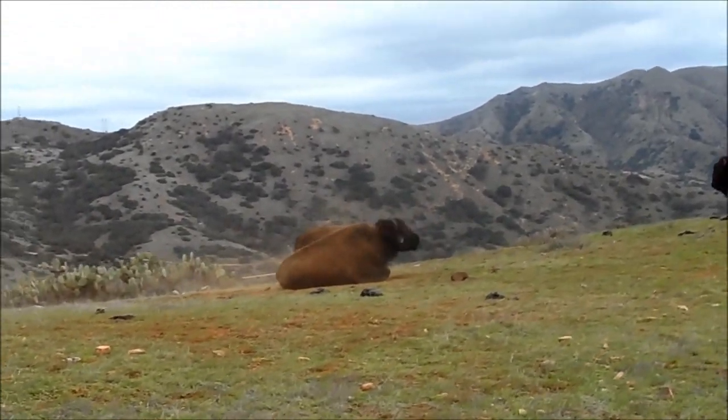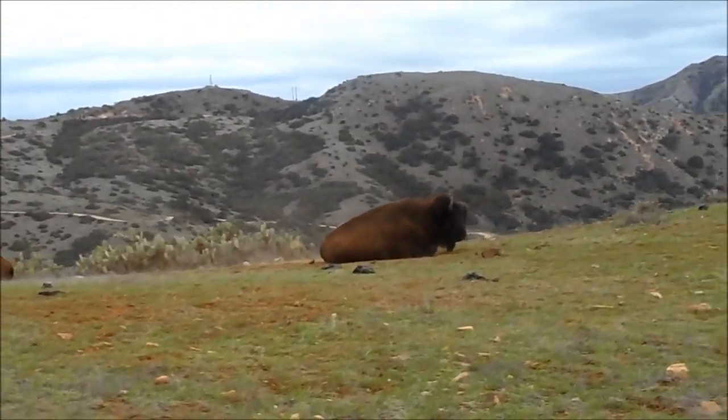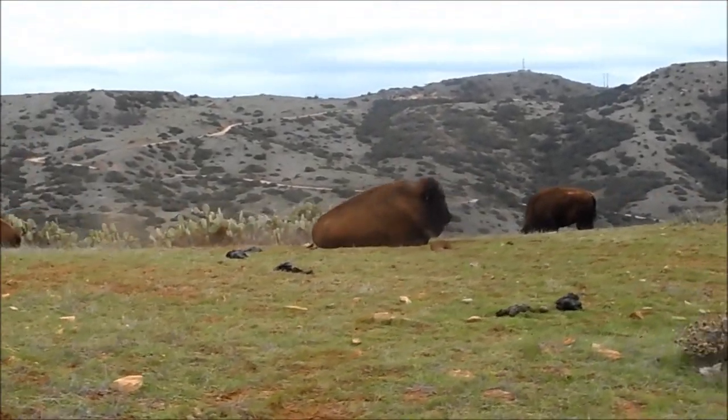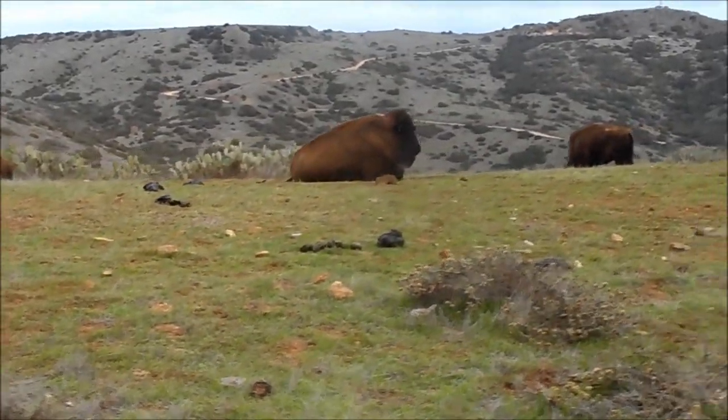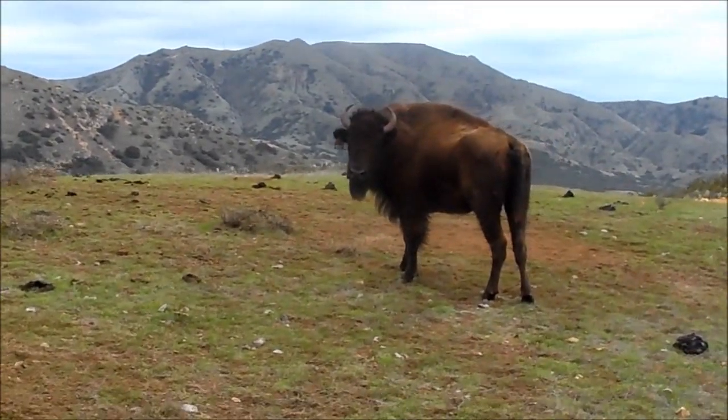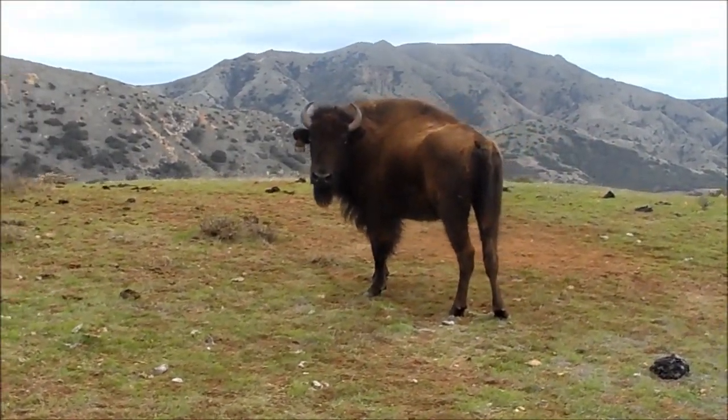So I had four of them on the road in front of my Jeep. This was about two weeks ago, right after Thanksgiving when that incident occurred. Three of them got off the road like good little bison. One of them decided to stare me down. And I had people that needed to get through.